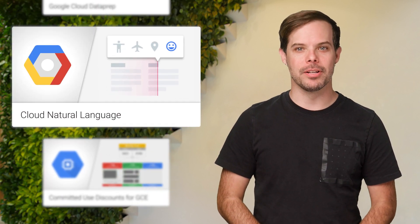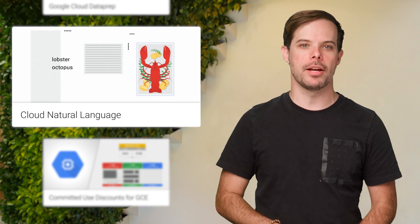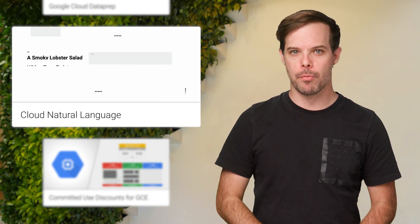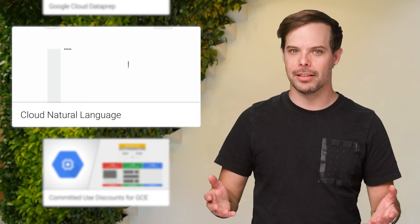Cloud Natural Language enables you to extract critical information from written data. We recently launched two new features that can help you further organize your content and better understand how your users feel. For more details on the launch and a tutorial on classifying text, check out the links below.